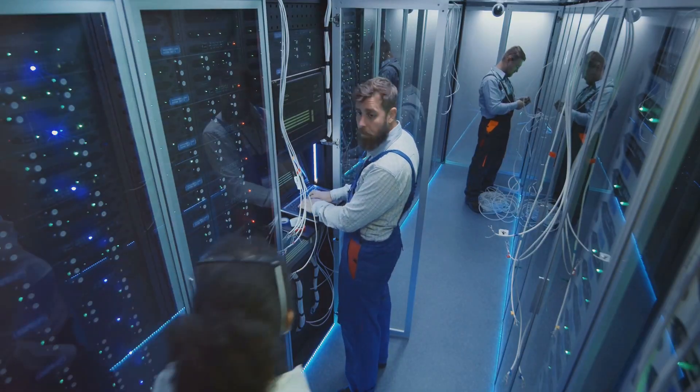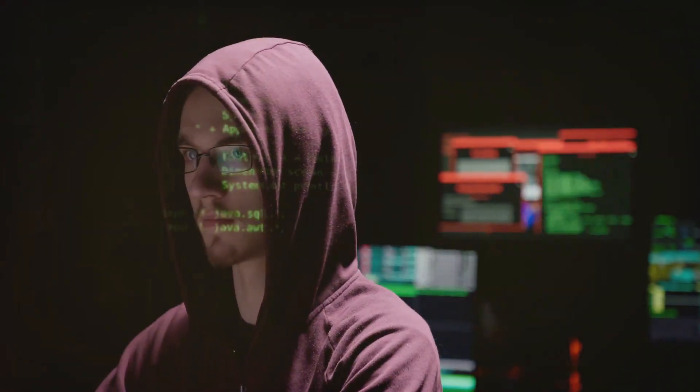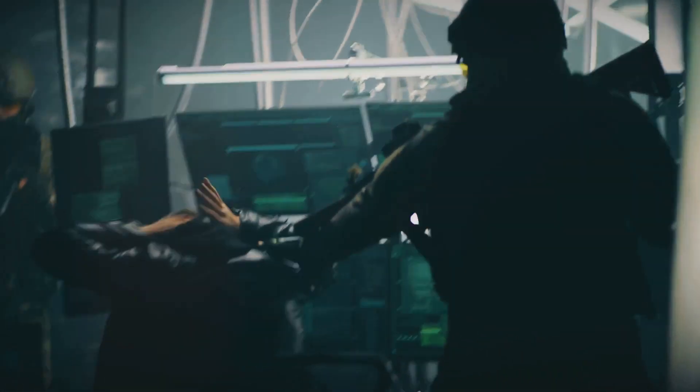When a company like Zscaler decides to take such an environment offline, it typically suggests one of two things: either they're upgrading their systems to ensure even tighter security, or they've detected a vulnerability that needs immediate attention, possibly even a breach.